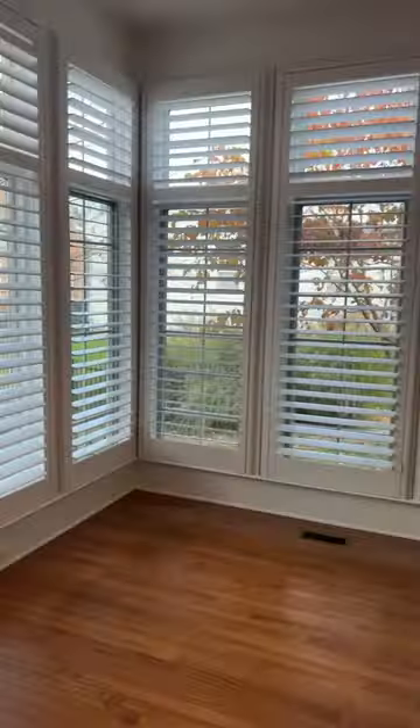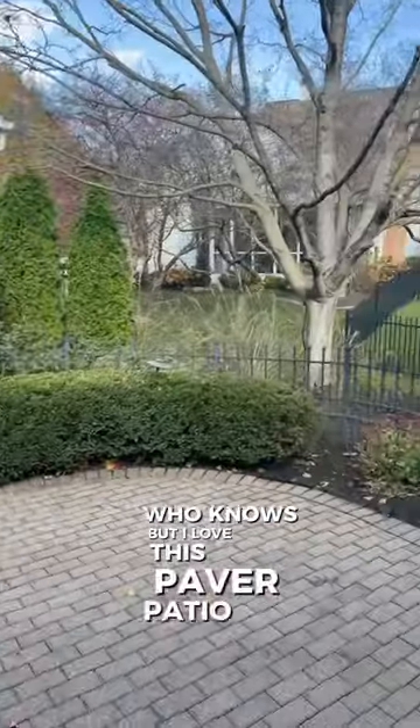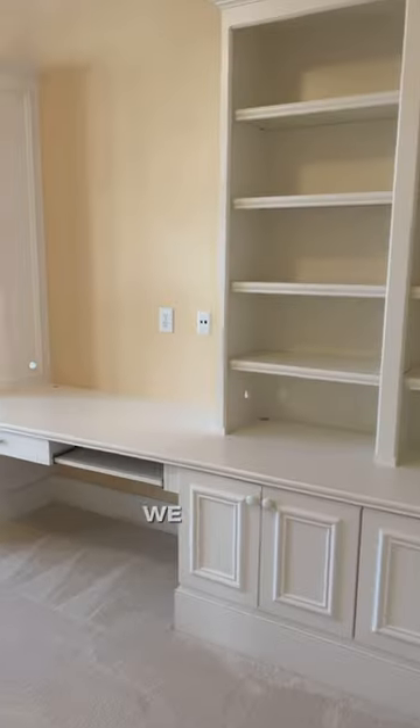On to the beautiful sunroom, which has probably 20 windows — who knows — but I love this patio with plenty of seclusion and the beautiful mature trees that are growing. On back into the inside, we have...